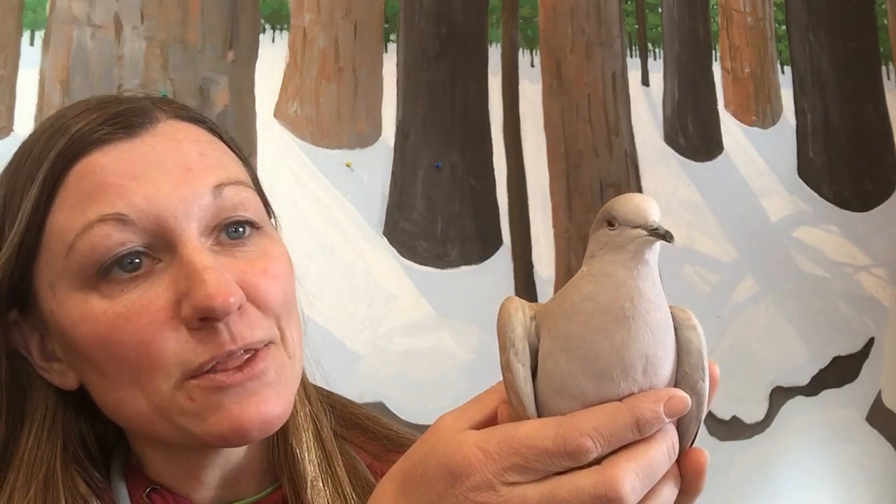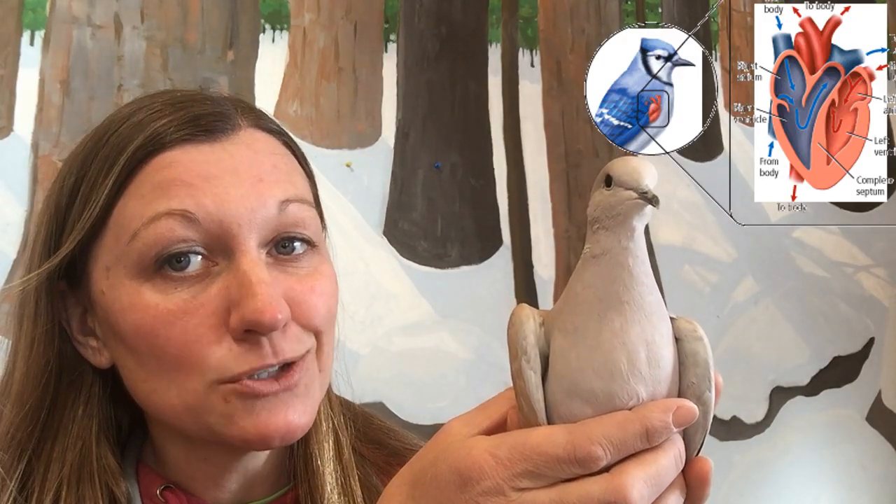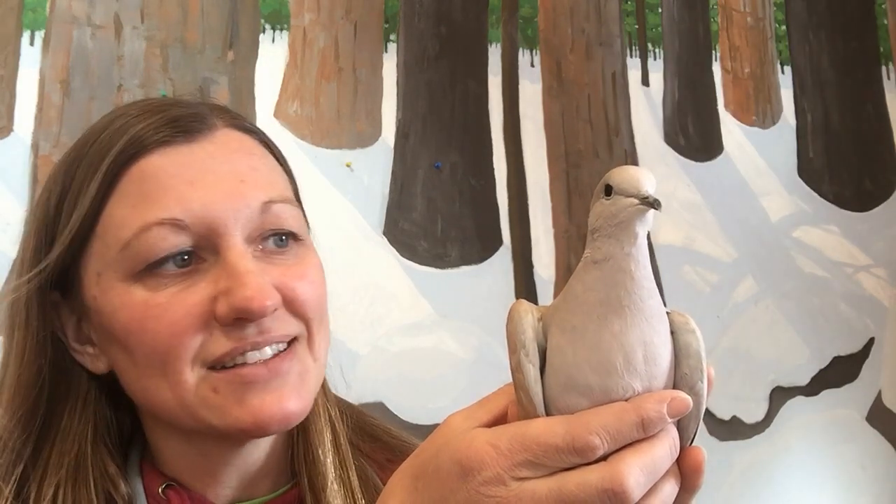This is Rosie — our collared dove, and Rosie's actually a boy. Before we knew it was a boy we named him Rosie, so now we changed his name to Roosevelt after the school and president. Rosie is in the bird group, and birds have a very complex heart — very similar to yours and mine. Two atria, two ventricles, and it pumps the blood up to the head, down to the feet, and out to the wings, moving nutrients and oxygen very efficiently. Doves and pigeons can have a heartbeat as much as 600 beats per minute — it's so fast!